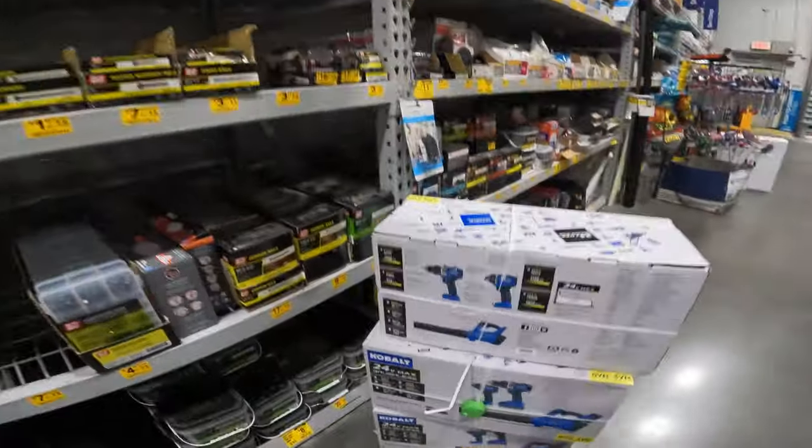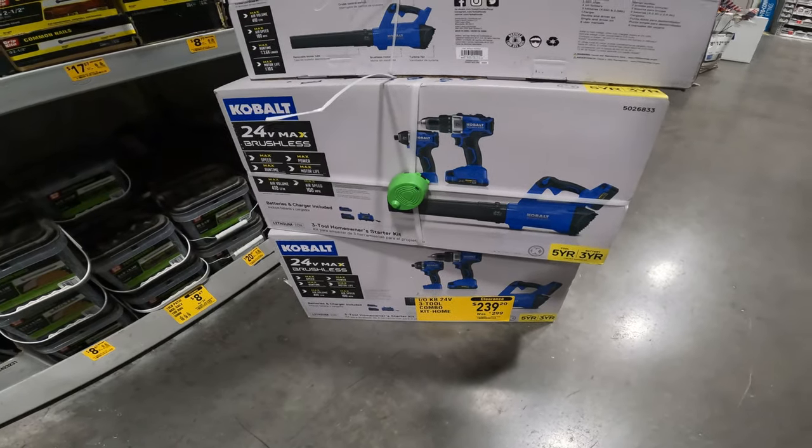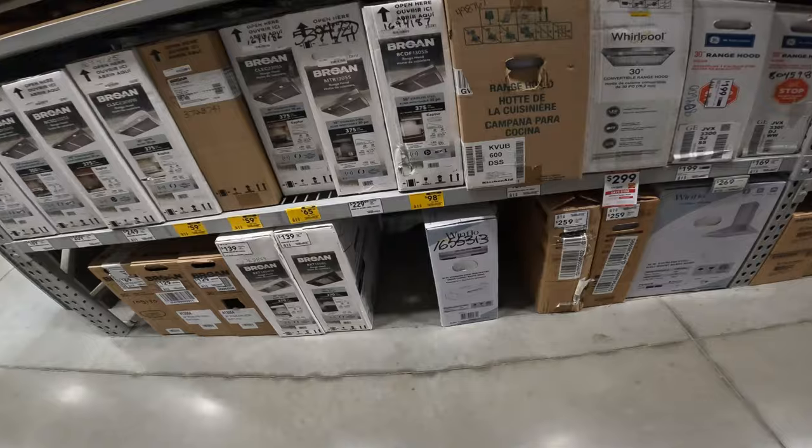What is this thing? $300 to $239 on the Cobalt — you get a blower, an impact, and a drill, 24-volt. That's not too bad at all. Item 5026833.